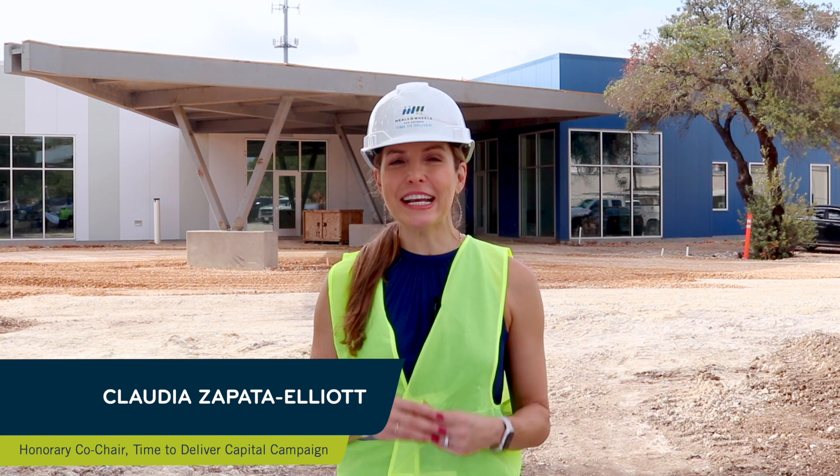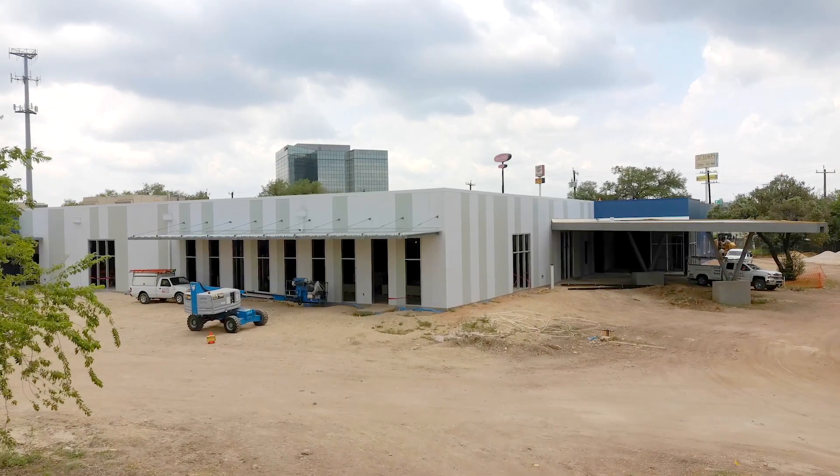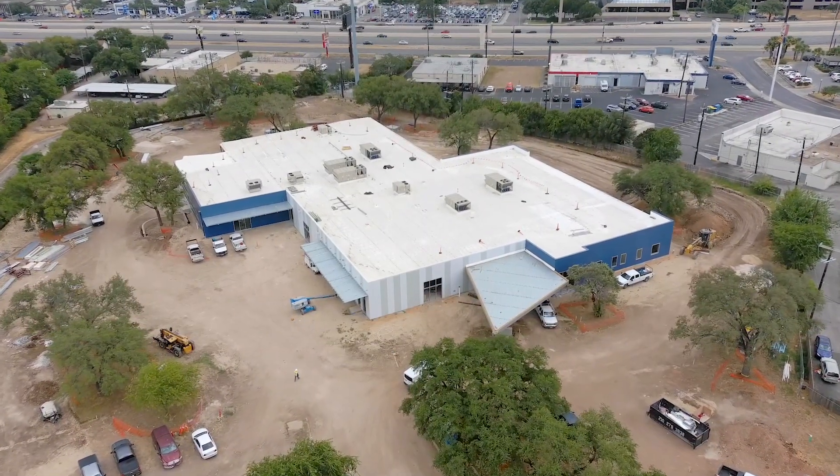Welcome to the Meals on Wheels Minute. We're back to share some exciting updates about the new Meals on Wheels headquarters. As you can see, Joris Construction has passed some huge milestones since our last update. This campus is three times larger than their current space and features a state-of-the-art production kitchen, a spacious volunteer training room and packing area, and an expanded Grace Place Alzheimer's Activity Center.